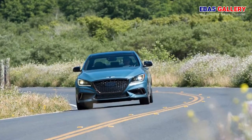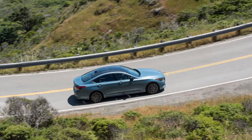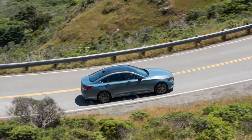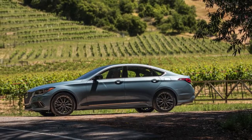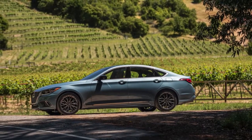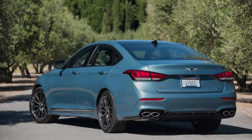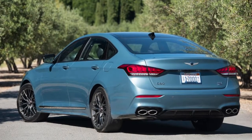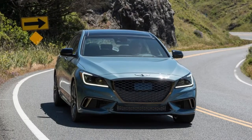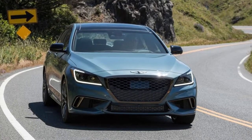Admittedly, Genesis does not intend for the 2018 G80 Sport to be a Nürburgring star in the vein of an M, RS, or AMG model. Instead, the company is targeting the mild performance versions of other midsize luxury sedans. Product planner Uval Sterman, who previously worked at Lexus, specifically mentions the Lexus GS F Sport and BMW 5 Series M Sport as comparable vehicles.